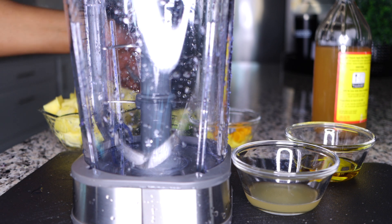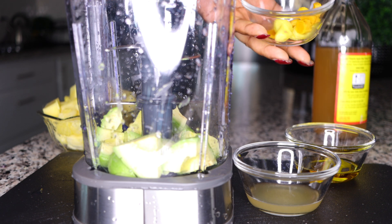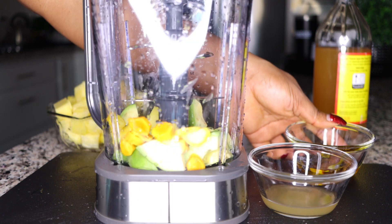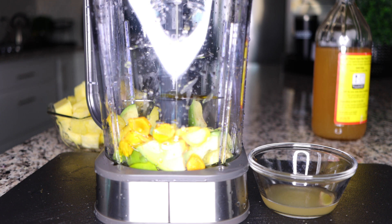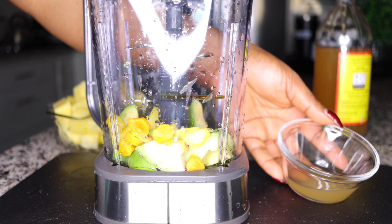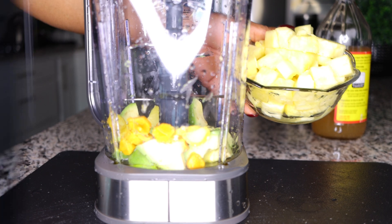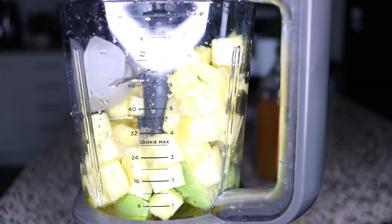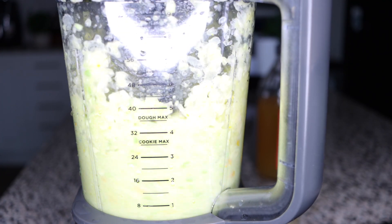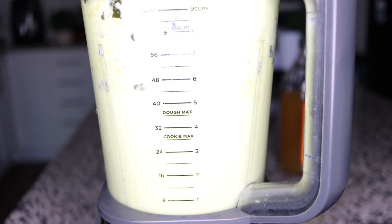Now get your blender. In there you have one avocado, a thumb-size of ginger and thumb-size of turmeric — equal to one teaspoon of ginger and one teaspoon of turmeric powder. Add in your two tablespoons of olive oil, two tablespoons of apple cider vinegar, and the pineapple. I like to add some ice cubes to have it chilled — you want your smoothie fresh, not warm and flat. Blend to a very smooth consistency.